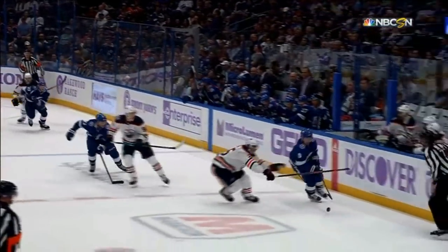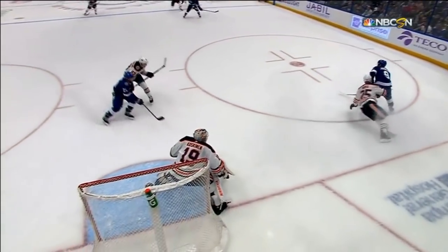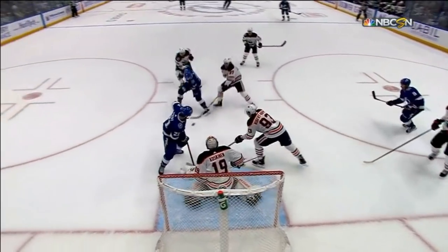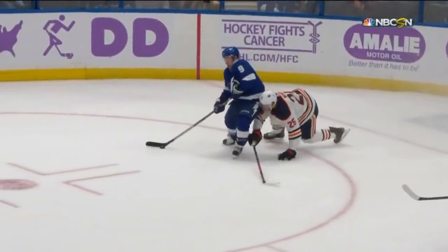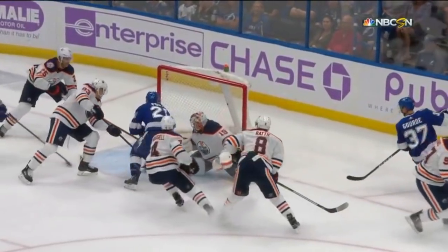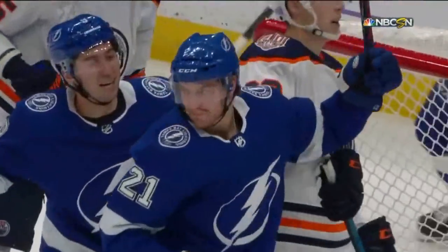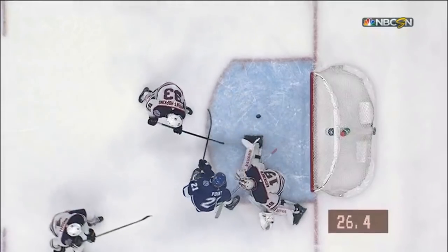A great rush by Johnson up the board. First off, Strowman made a great play to get it there. Then Johnson goes down, he spots Gord coming through the slot, gives it to Gord. Gord comes in, takes the backhand, and on the rebound Brayden Point puts it into the wide open cage. Nothing the goalie could do about that.